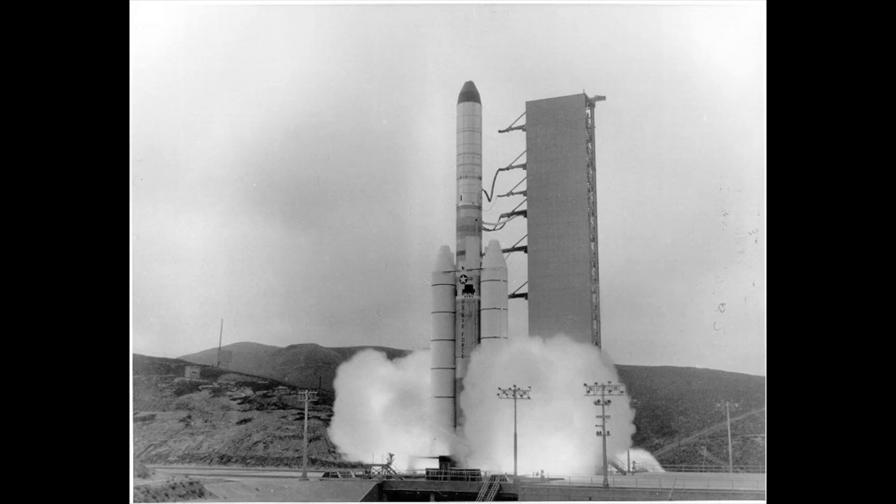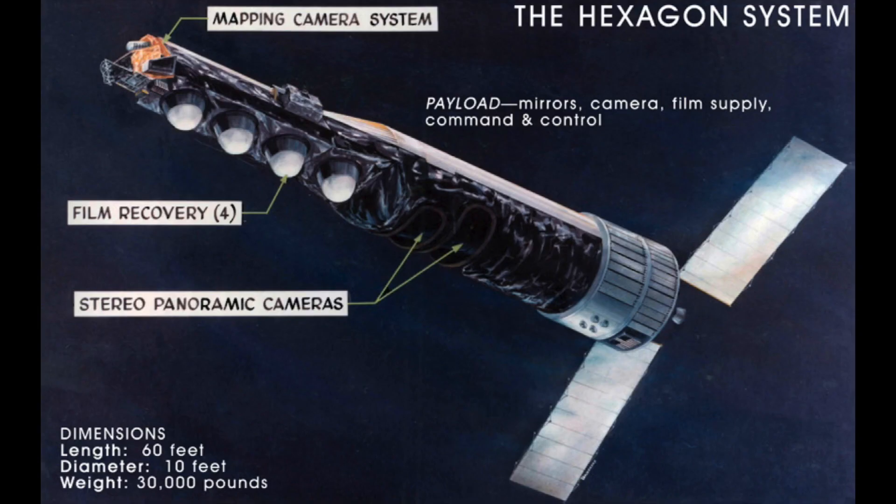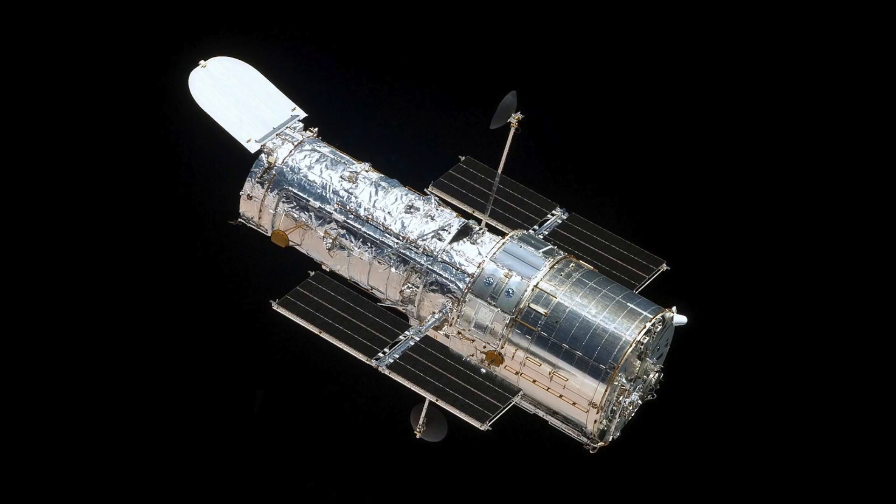While the Titan III-C launched exclusively from Cape Canaveral, the Titan III-D only launched from Vandenberg Air Force Base in California. The only difference between the two was the removal of the Transtage, turning the Titan III-D into a two-stage vehicle. It launched the KH-9 and KH-11 series of spy satellites, with the KH-11 program being most famous for contributing the Hubble Space Telescope design to NASA for conversion. The Titan III-D is most notable for having a flawless record, with 22 out of 22 missions being successes.